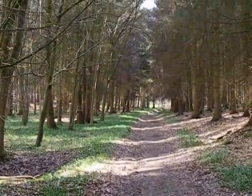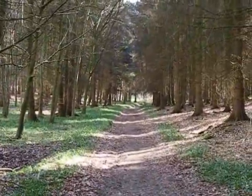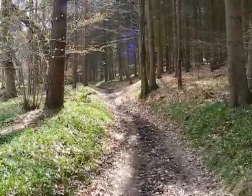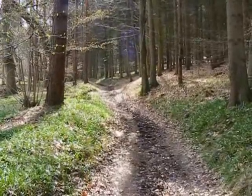Now on a path through Great Chalk Wood, then heading uphill along a bridleway, still through Great Chalk Wood.